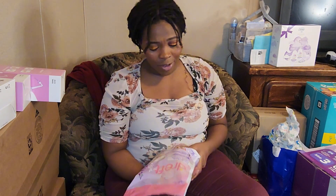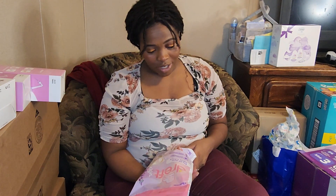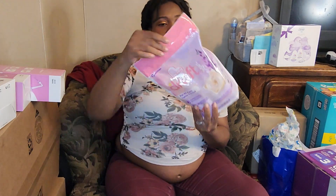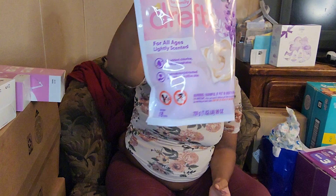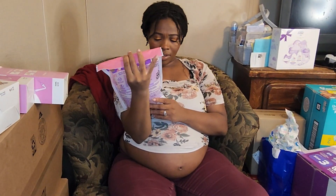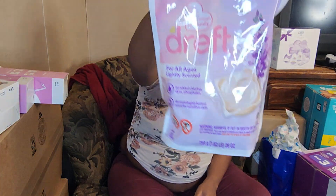And then this — I didn't know this existed, I didn't know this was a thing. It's the Dreft laundry detergent but in little pods. It comes with 18 pods — I didn't know they did that!